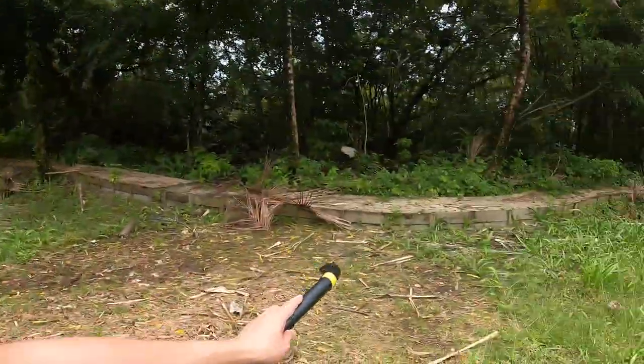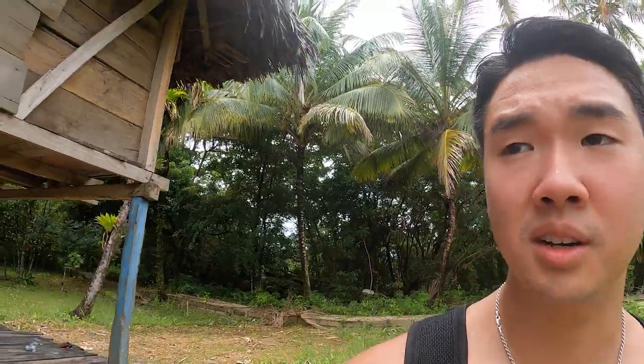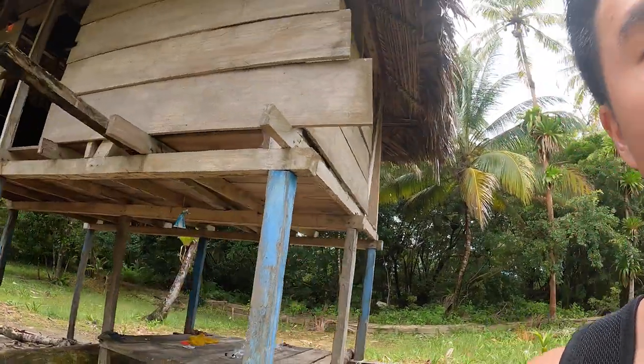I followed this trail and it brought me to like this house with coconuts on the bottom. Obviously someone probably lives here. But there is another beach up here.